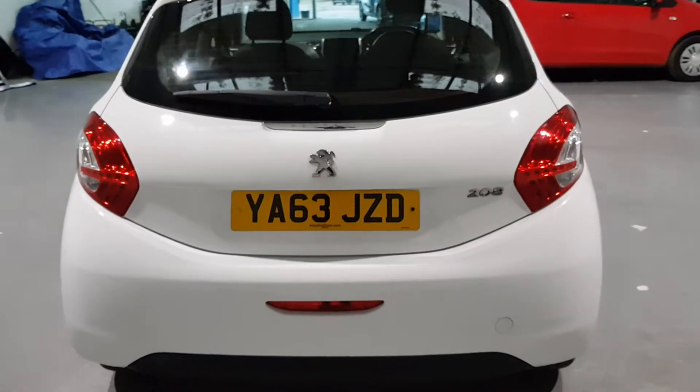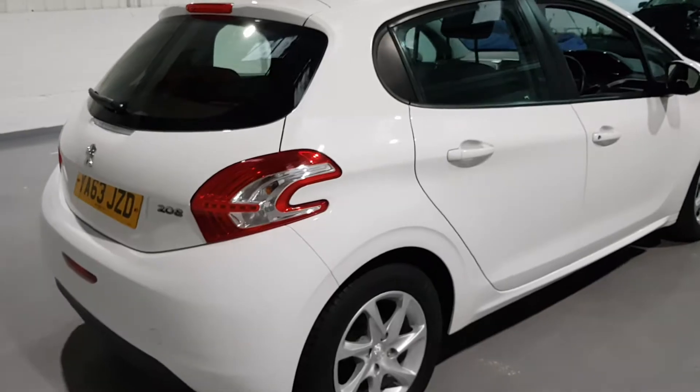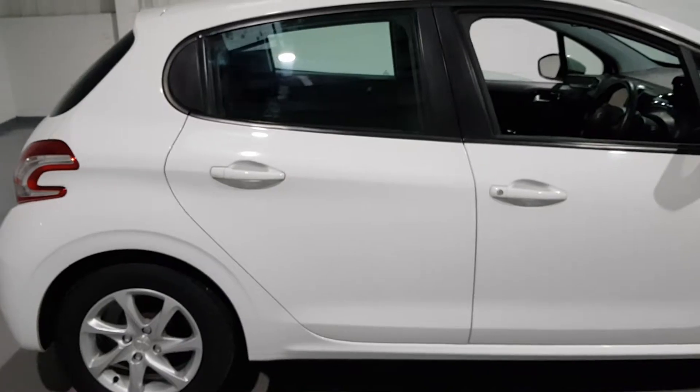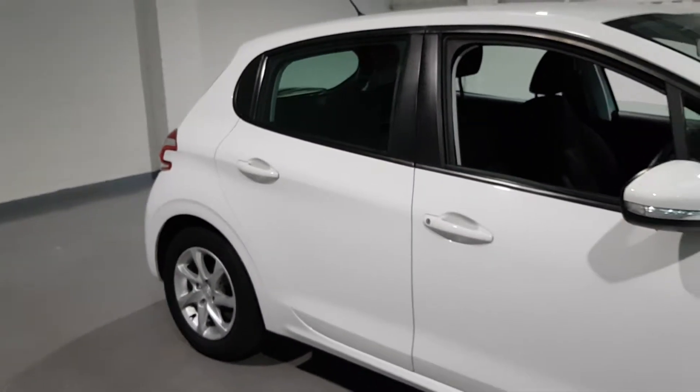When Peugeot brought these out, they sold like wildfire. I think it's to do with the styling — I think they're a gorgeous looking car. Fantastic, cheap to run, cheap to insure. Brilliant little motor. They produce plenty of miles per gallon out of these as well.